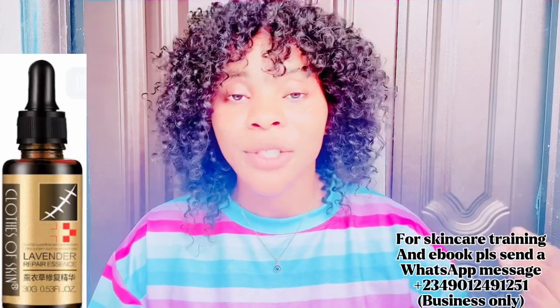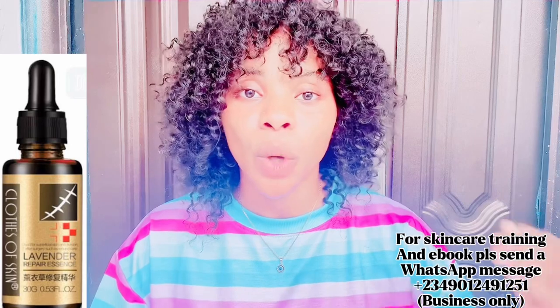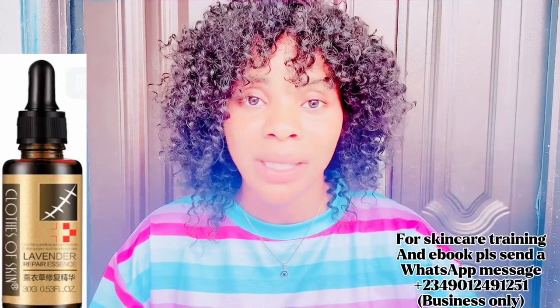The next ingredient you need is three tablespoons of stretch mark lavender oil. This also helps to clear stretch marks and scars. If you are pregnant, this one also helps to clear those from your skin.